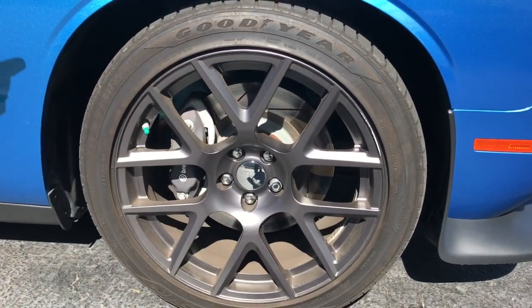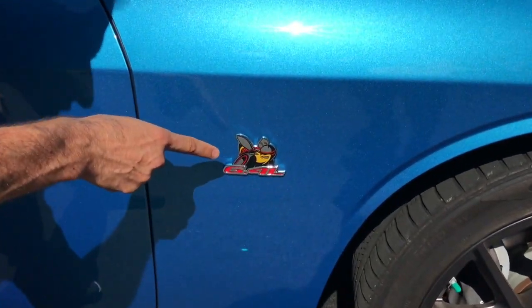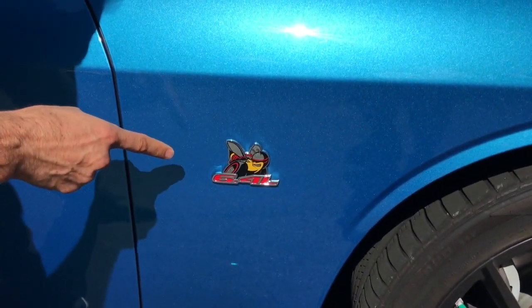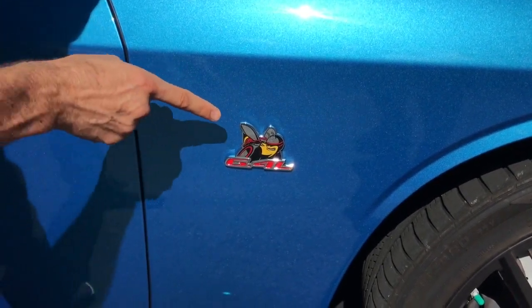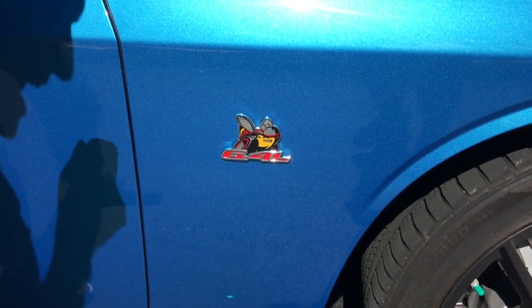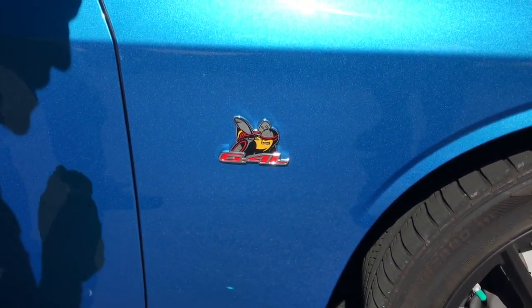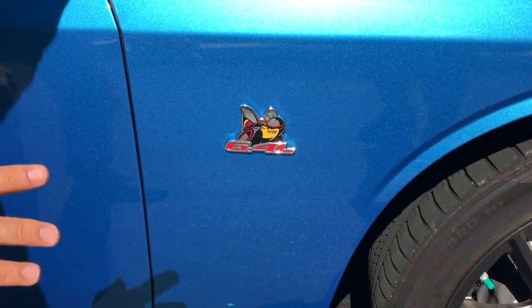Let me show you the famous Dodge Bumblebee emblem — 6.4 liters. If you see this car pull up next to you, you might want to think twice if you see this emblem on the side. That means it has the Scat Pack with that 392 cubic inch monster of a motor, so it may not end well for you if you go to race them.